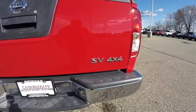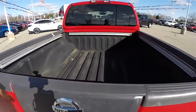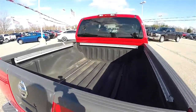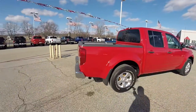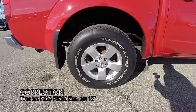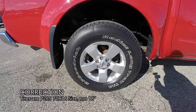As you can see, it does have the SV badging. It does have the locking tailgate, the utility bed rails, and also has a rear window defroster. 18 inch painted aluminum wheels on 265/70R18 tires.